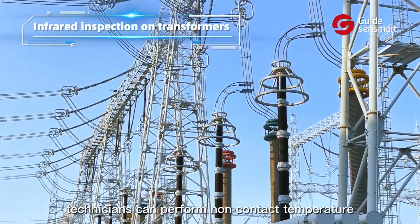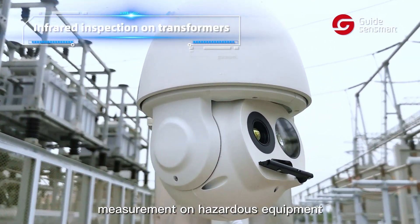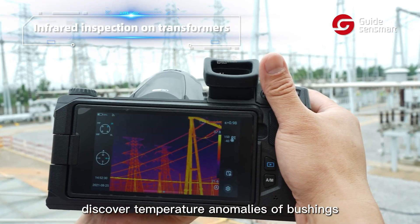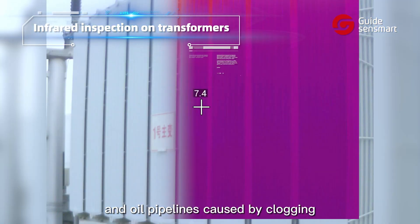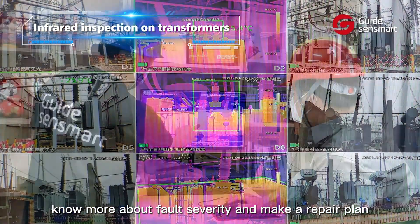With the thermal camera, technicians can perform non-contact temperature measurement on hazardous equipment like transformers from long distances, discover temperature anomalies, overheating, and oil pipeline issues caused by clogging, know more about fault severity, and make a repair plan.